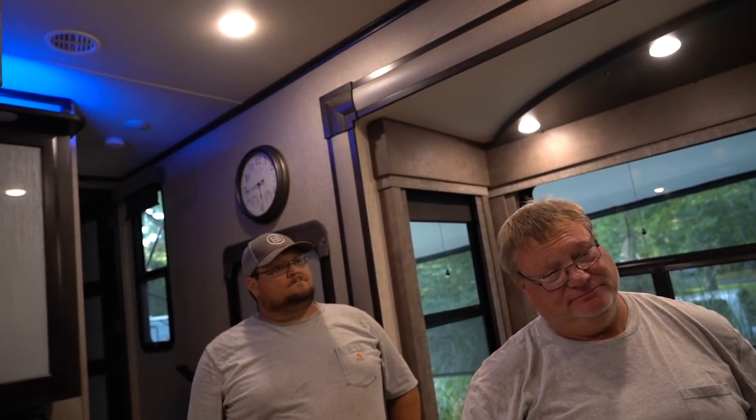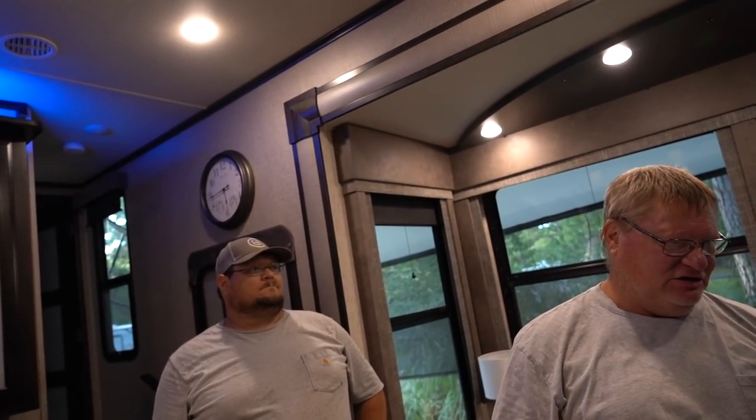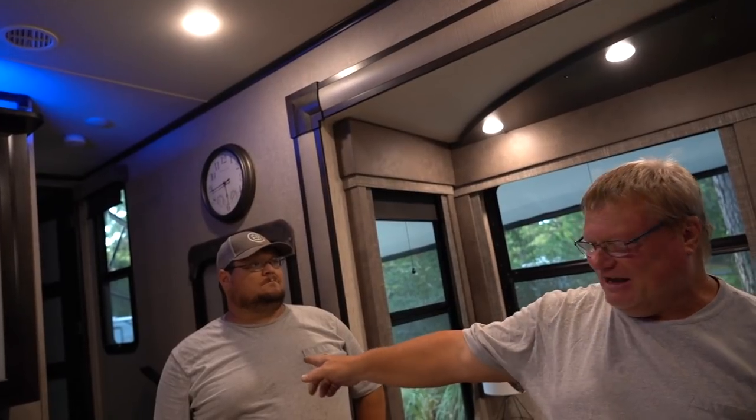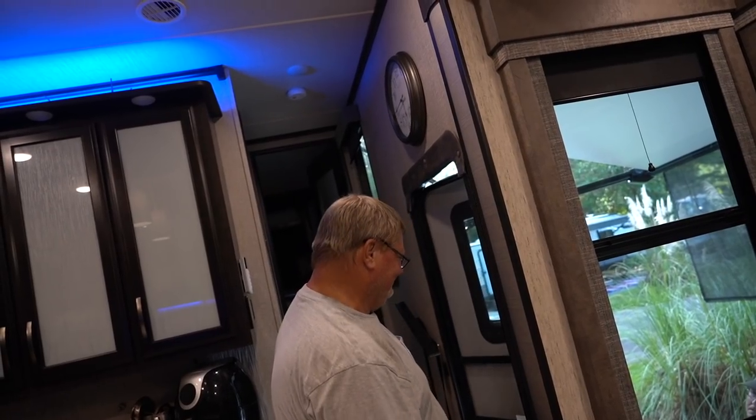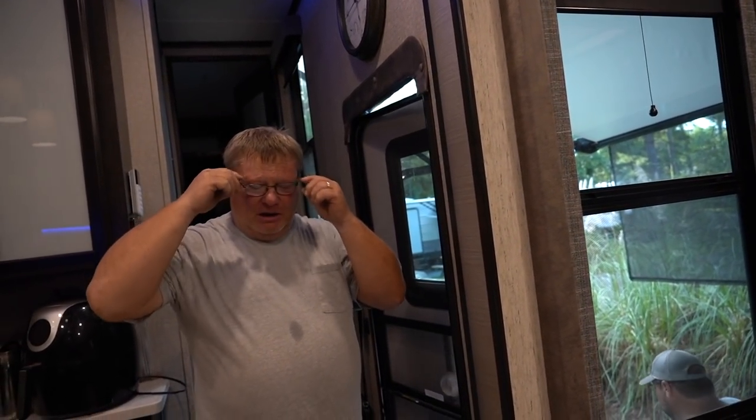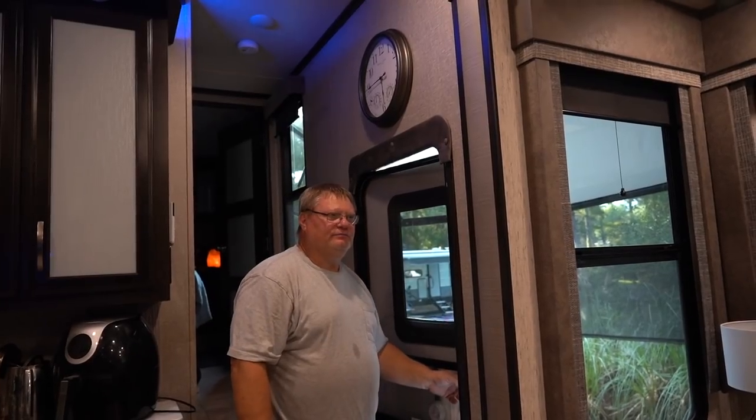Billy tells a story about a nearby camper where he turned the water on and it just poured out. Rats had eaten through the plastic water line inside a cabinet — he had to take the cabinet apart to find it. Since he couldn't run new lines, he just plugged that line and put a cutoff valve so the owner could get it to a dealer.